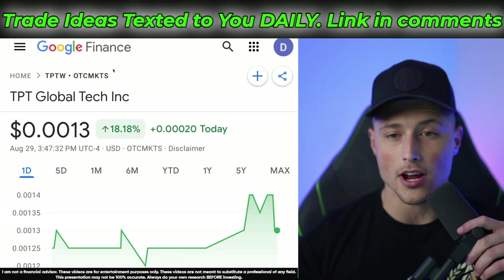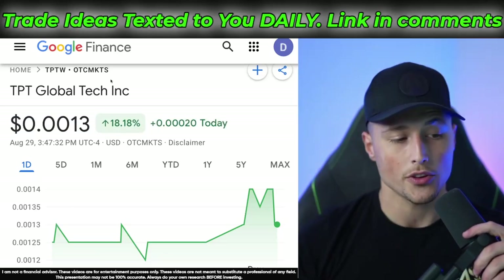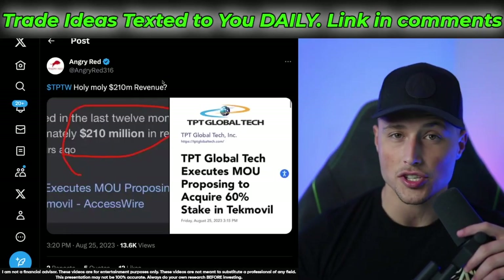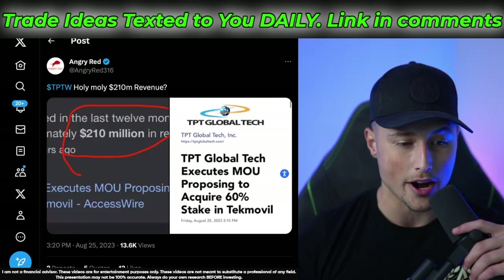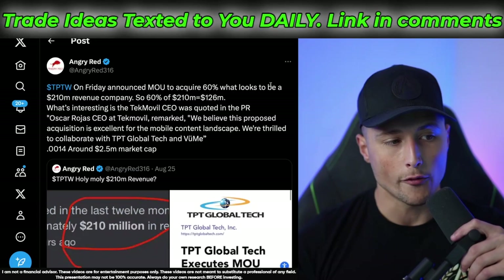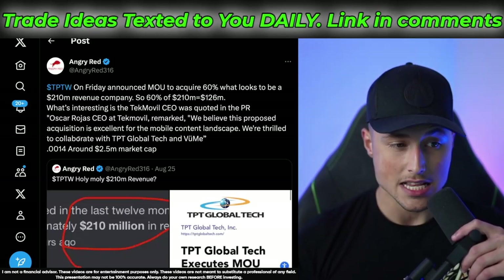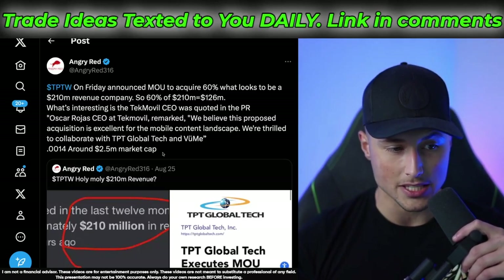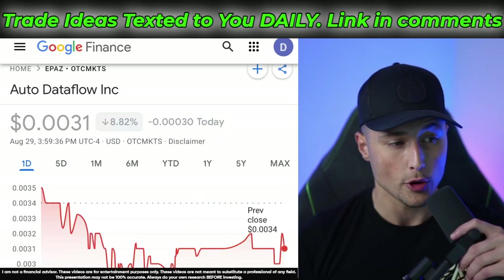Three quick stocks I want to share with you. Number one is ticker symbol TPTW — this is actually one I gave to you guys several days ago. Over the last five days it is up about 50%, and even just today it's up about 18%. I gave this one to you because it had some huge news everyone was talking about on Twitter — a $210 million in revenue MOU, proposing to acquire a 60% stake in Tech Mobile. TPTW announced this MOU to acquire 60% of what looks to be a $210 million revenue company. 60% of $210 million equals $126 million. The Tech Mobile CEO was quoted in the PR: 'We believe this proposed acquisition is excellent for the mobile current landscape. We're thrilled to collaborate with TPT Global Tech.' The market cap is around $2.5 million. Keep an eye on this one for further movement when we start getting more news.